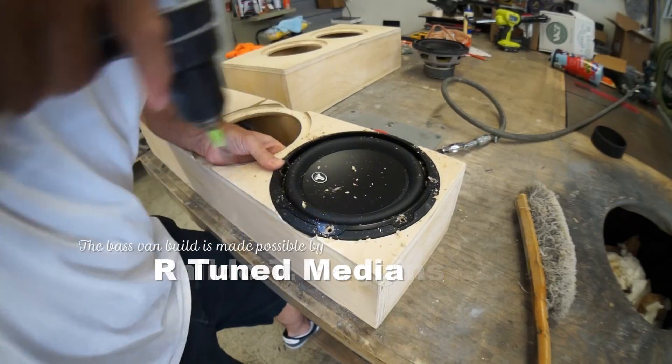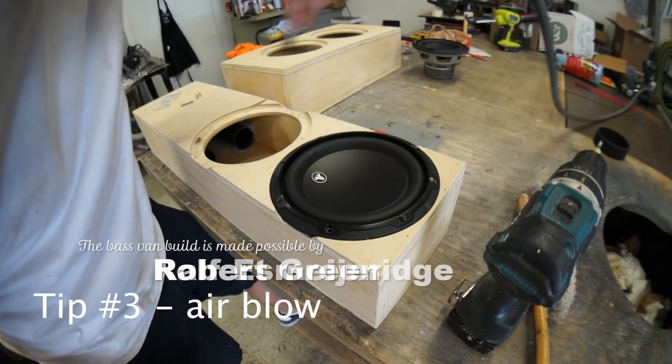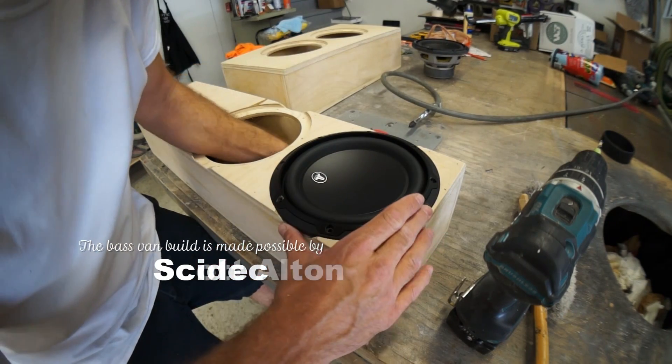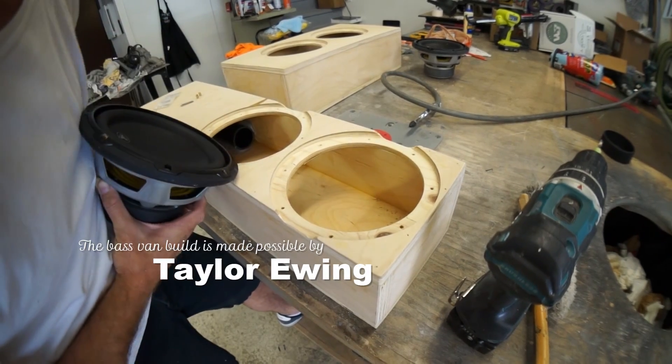Roll the next clip. I didn't film the entire box build because I slapped these out in about ten minutes each. I'm making the big money, baby.